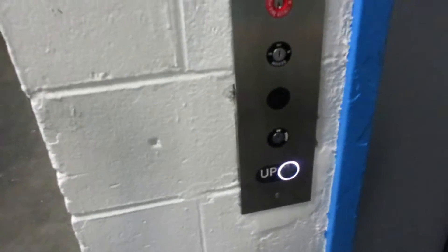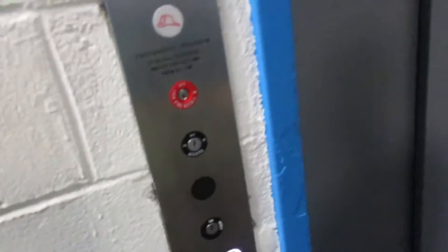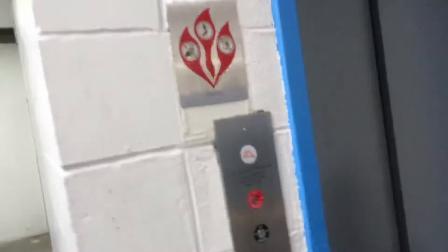This is service elevator 4 at the Freehold Raceway Mall in Freehold, New Jersey. You can get out that way. Okay. Thank you.